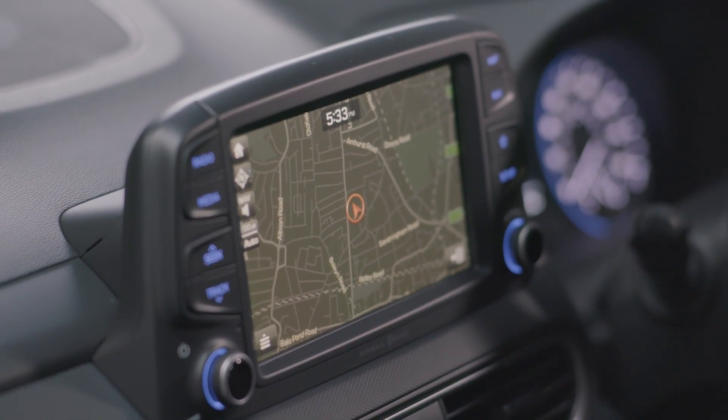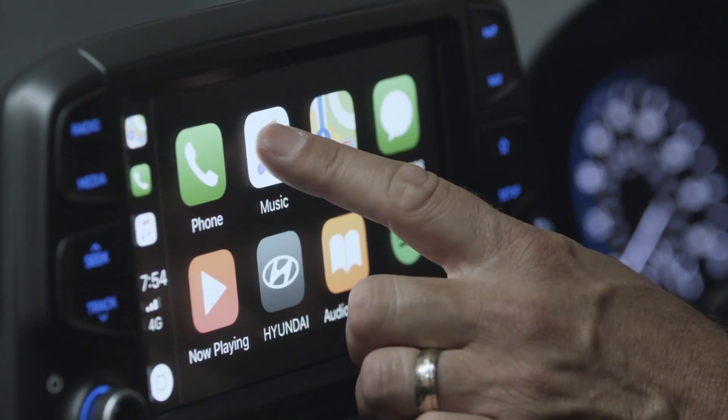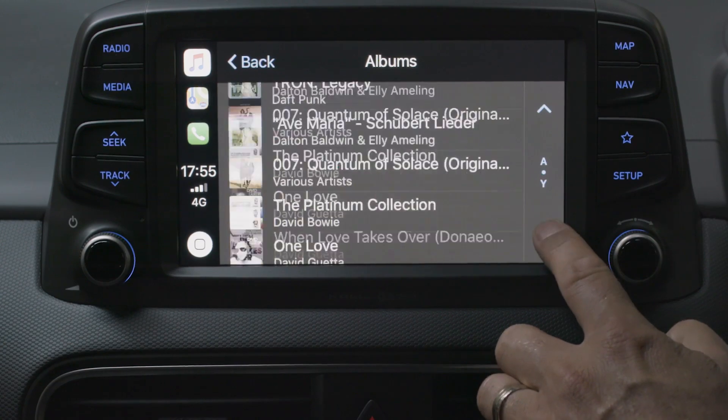The SE trim comes with a 7-inch colour touchscreen. It also has a rear-view camera and it supports Apple CarPlay or Android Auto, so you can listen to your favourite tunes or use compatible apps such as Google Maps.